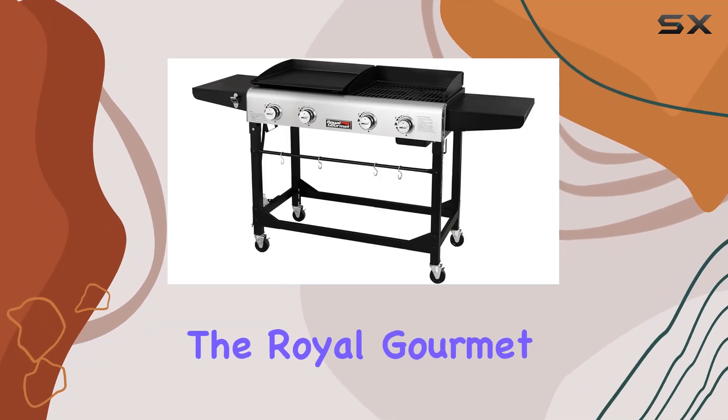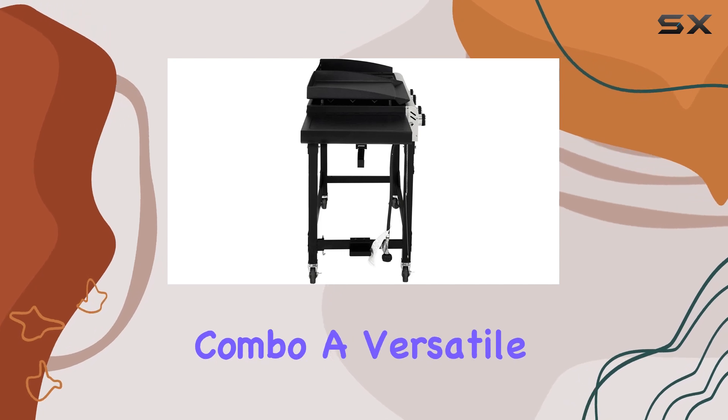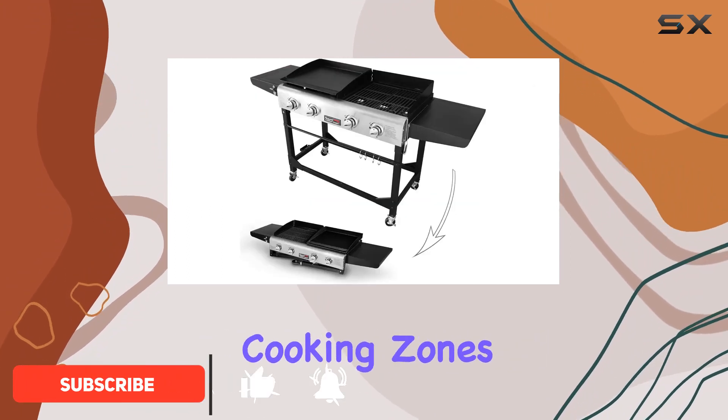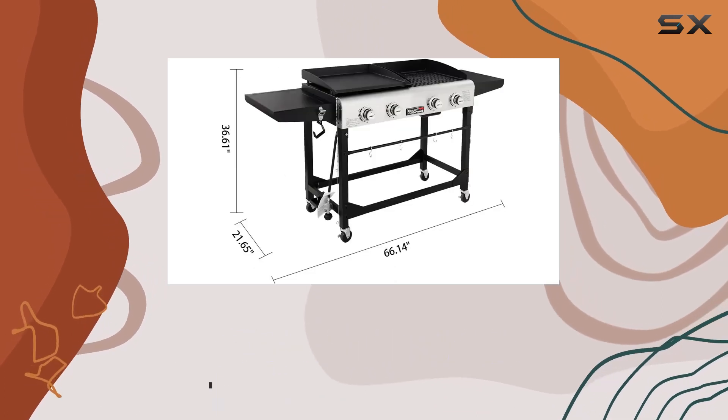Today we're diving into the Royal Gourmet GD401 Portable Propane Gas Grill and Griddle Combo, a versatile outdoor cooking solution. With a whopping 66-inch frame, this combo grill and griddle boasts two individual cooking zones, each offering a generous 292 square inches of cooking space.